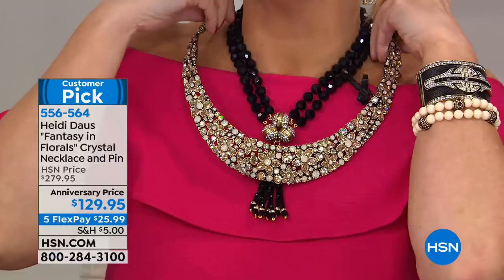I have brides where they're getting married on the beach and this looks like champagne diamonds with ivory — absolutely gorgeous. That is stunning.